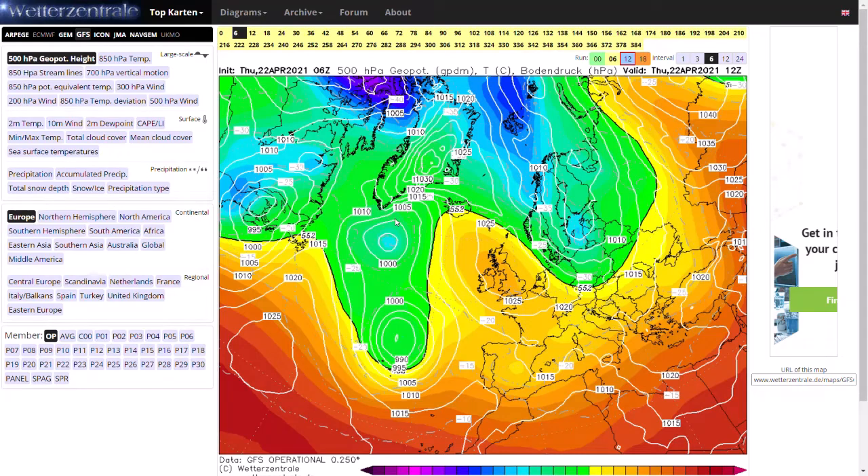Welcome everyone, back to weekly weather updates. This evening we'll be having a look at the latest GFS, GEM, ECMWF and GFS ensembles.